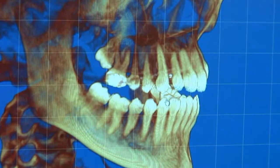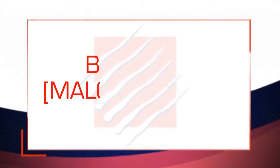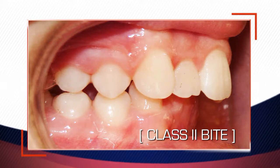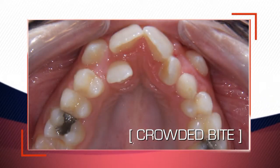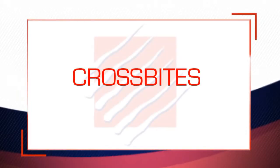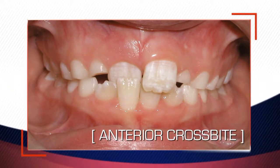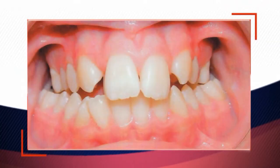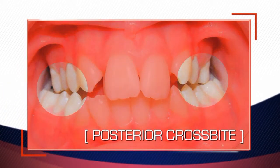Without getting too technical, let's take a look at what are considered bad bites, or what are called malocclusions. Pay attention and see if you think you might fall into one of these categories. A Class 2 bite looks like this — you can tell the upper teeth stick out too far ahead of the lower teeth. The opposite of that is a Class 3 bite, where the lower teeth stick out too far in front of the upper teeth. A crowded bite is just as it sounds — it's when the teeth are just too crowded for the mouth. It's possible you may have what's called a crossbite, and there are actually two kinds. This is what's called an anterior crossbite — notice how as this person bites down, one upper front tooth actually falls behind some of the lower front teeth. And then there's a posterior crossbite — see how when this person bites down their top back teeth are inside their lower back teeth? That's not good.